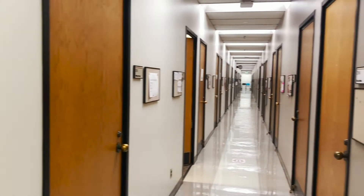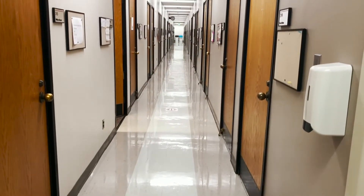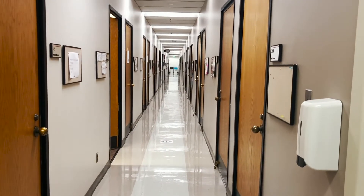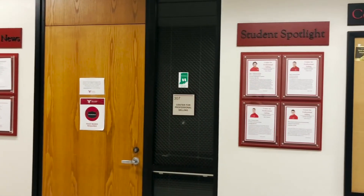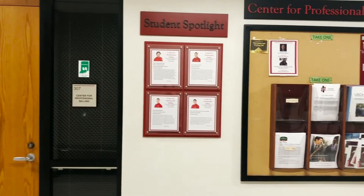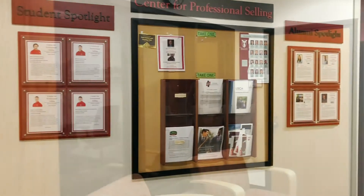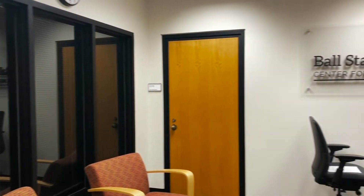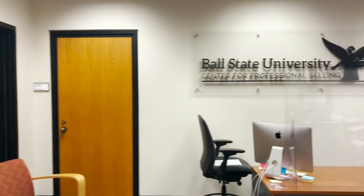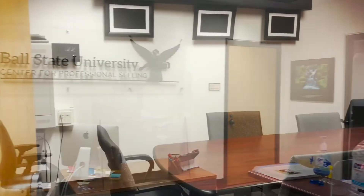Every professor has their own office where they host office hours. During office hours, students can get answers to any questions that they may have. The sales center includes conference rooms and a sales lab. Students can get involved outside of the classroom by joining the sales team, which participates in a range of national sales competitions, one being Ball State's regional sales competition held every October. Students can also participate in the annual sales career fair.